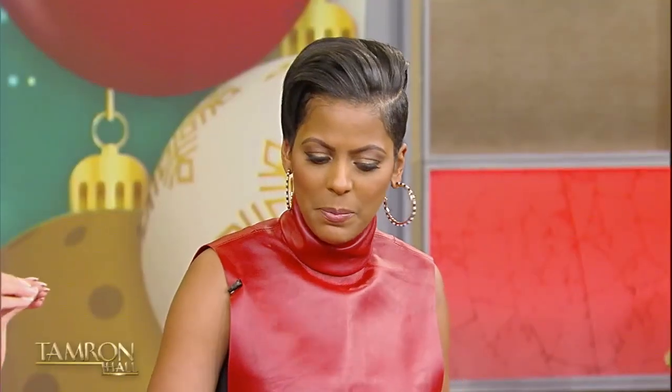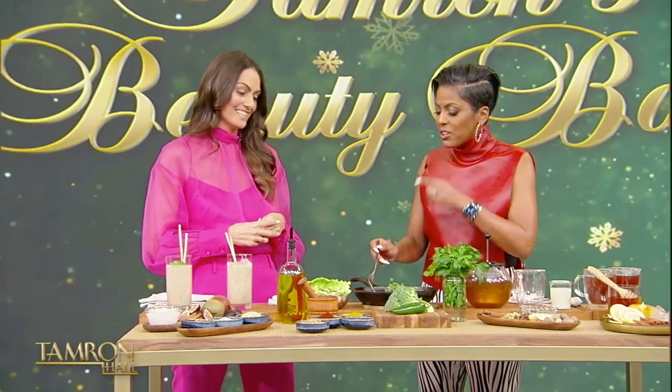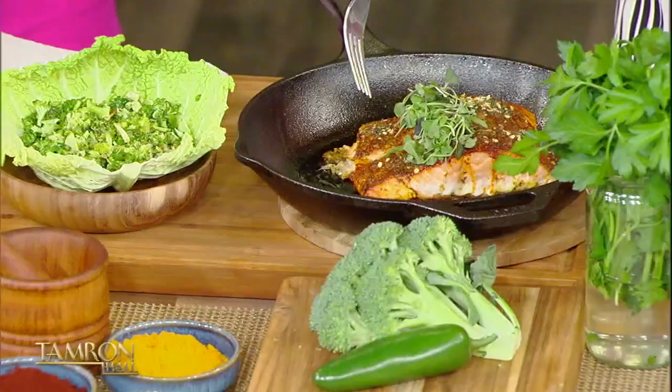All of this is in this one recipe. And eat the skin — the skin is a source of collagen. Don't leave the skin on the plate; that's your collagen. It has a kick, too. You can increase or decrease the cayenne.